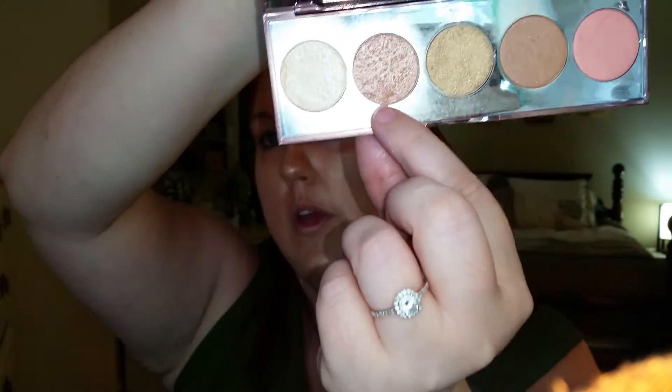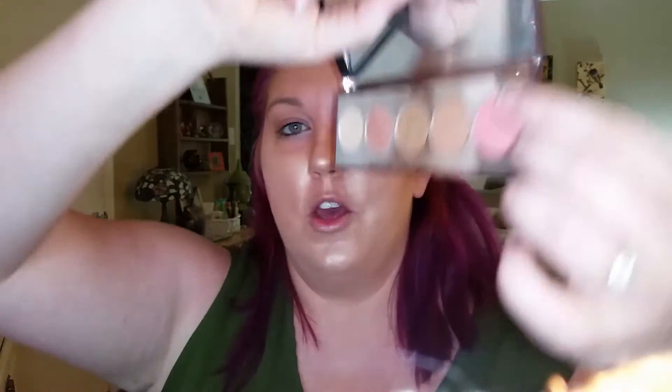For eyeshadow, I'm going to go back into my Becca Afterglow palette and put this color right here. For the next shade, I'm going to go with the color I used to contour. Now I'm going to go with the lightest shade, and then I'm going to take this color and do my lids.